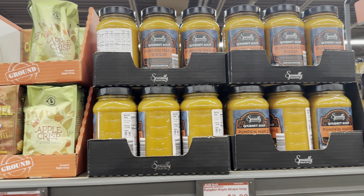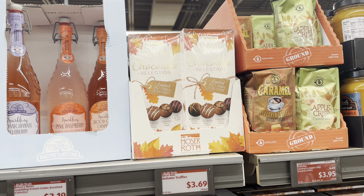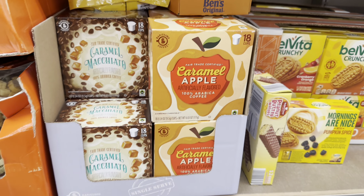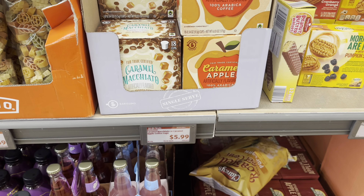In the food section, the specially selected gourmet soup is $3.89 for 24 ounces. The caramel or apple crisp ground coffee is $3.95 - such cute packaging! The autumn truffles are $3.69, and the coffee cups are $6 for 18 cups per box - this one is the caramel apple flavor.